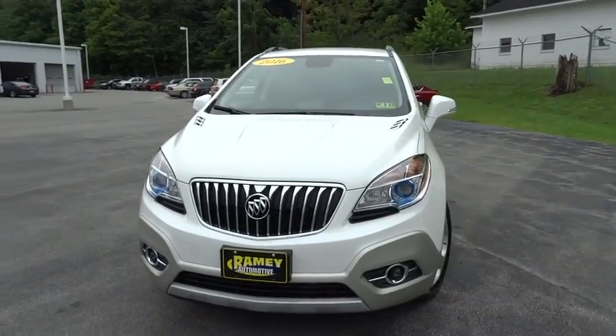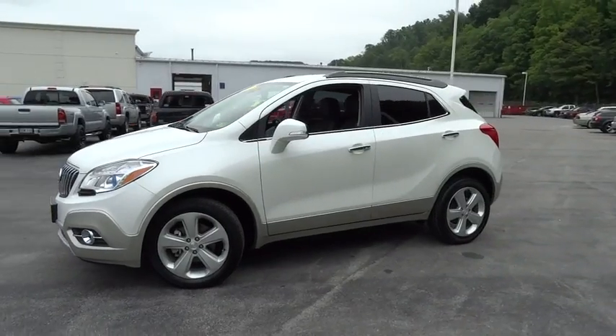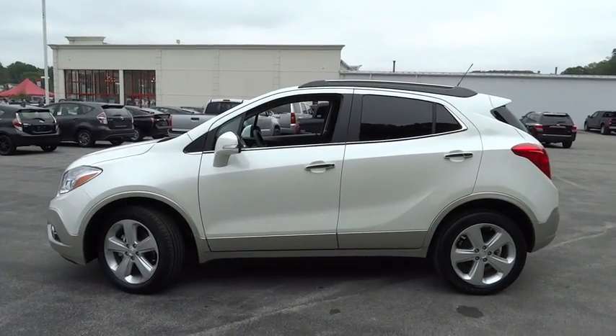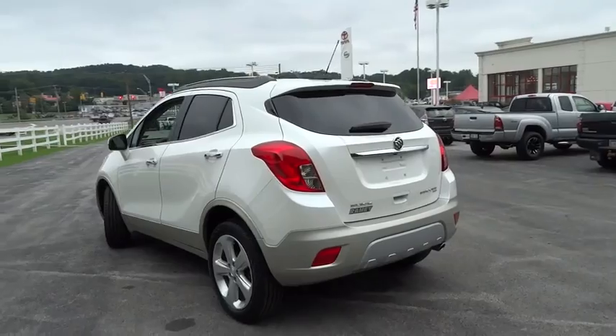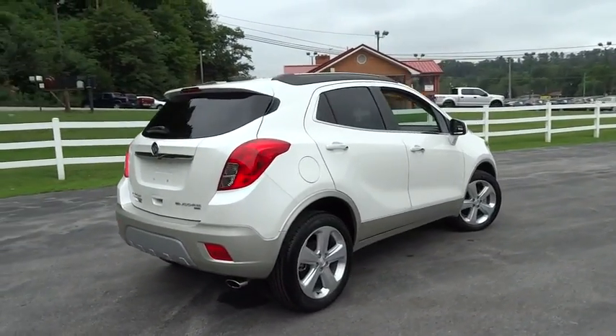2016 Buick Encore. The Encore captures Buick's traditional strengths while demonstrating luxury and style in a petite size. It's amazingly quiet at freeway speed and the suspension engulfs pavement imperfections, providing passengers with a pampered ride. Standard features that would make any car owner smile.